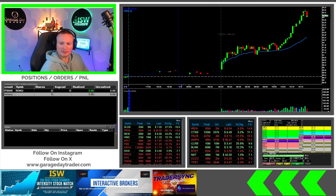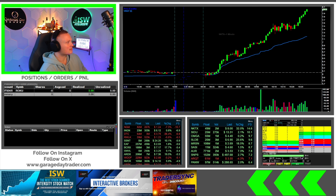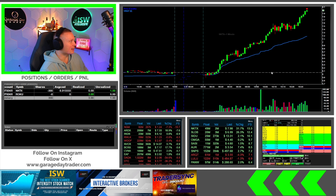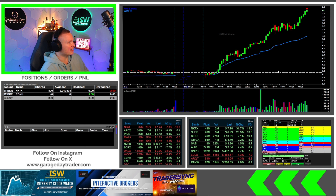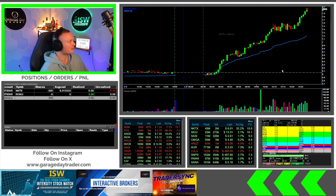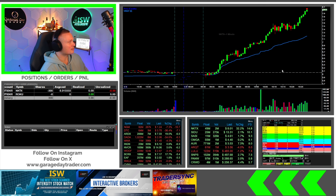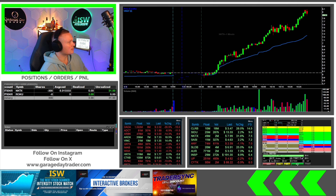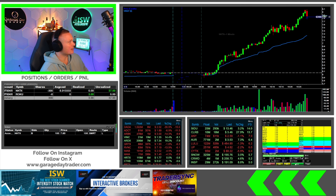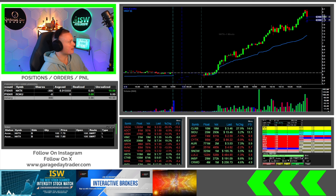All right, I'm just gonna take ROKU off — don't like where I got in there. So just gonna take that one off and move on to something else. CVNA started moving so I wanted to take a look at that. Going to get started here at 8:01.